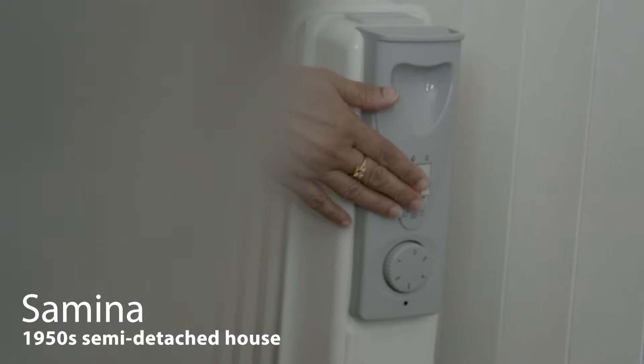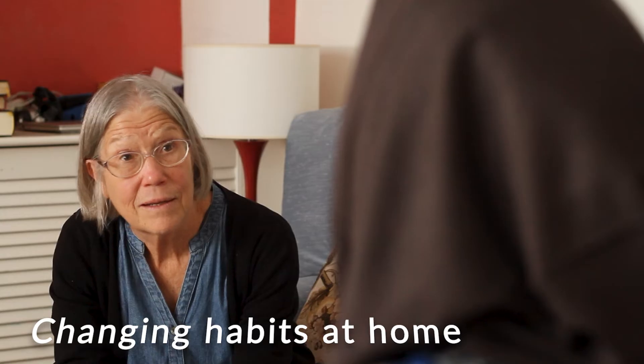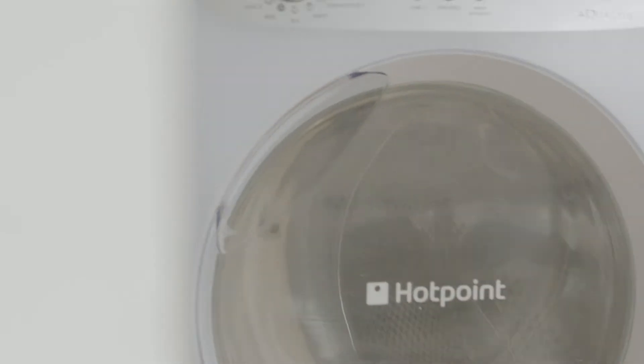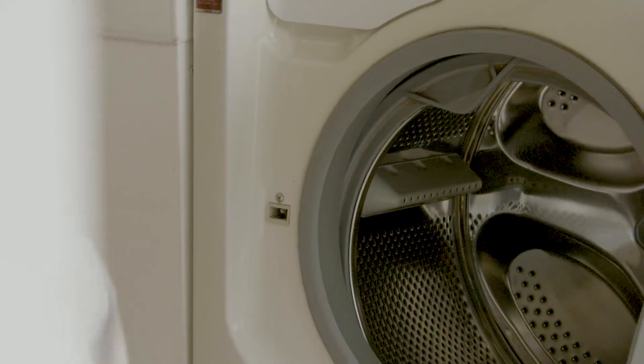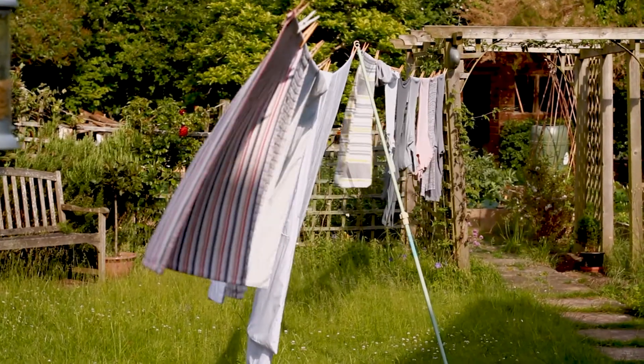We switch off our radiators at night, and we also switch off any appliances we're using before we go to sleep. When washing clothes, we hang them out on a dry day, and we keep full loads at 30 degrees.